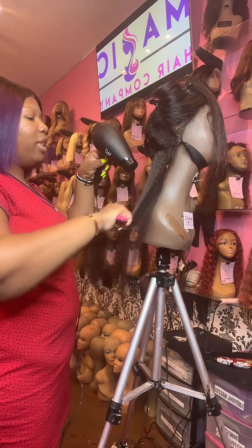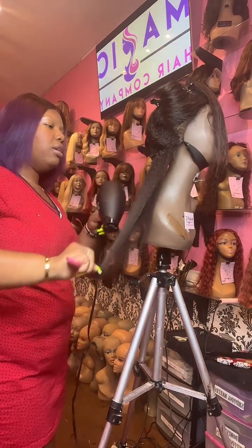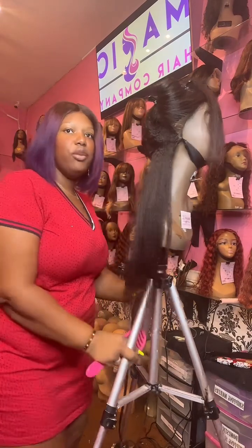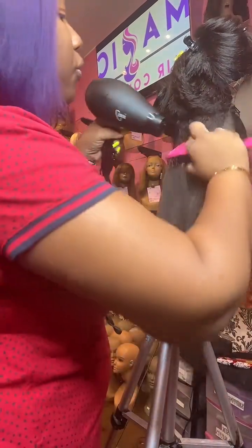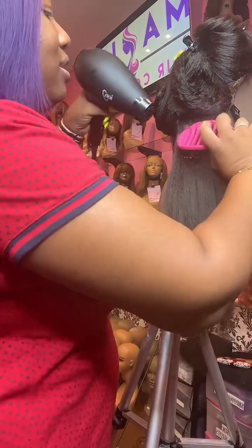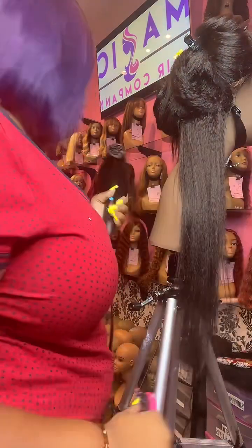Any of our clients will tell you that a wig from us will last you for years. We washed this one a couple of hours ago so now it's just a little bit damp. This is our kinky straight texture — one of our most popular textures. It's beautiful, just like relaxed hair. If you want a natural texture that looks very similar to your own, this is a great option.